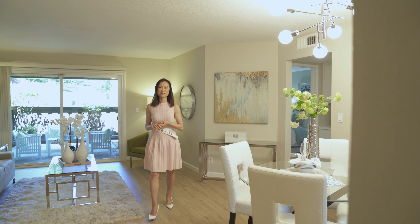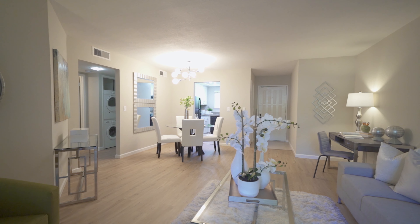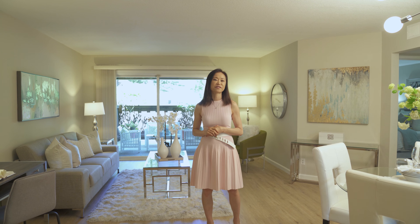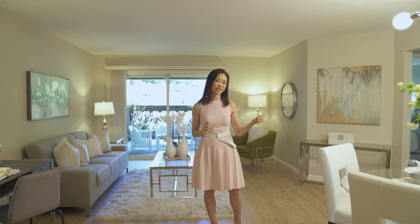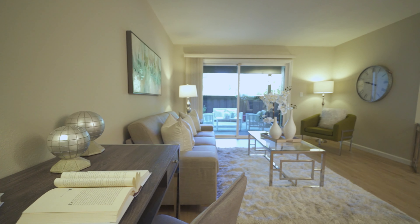My favorite part of this home is this spacious living-dining combination. For a condo, this is really a large space. There's plenty of room for you to hang out with your friends and family, enjoy your TV time. There's also a space you can set up as a home office.